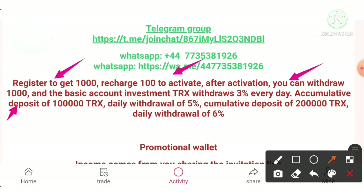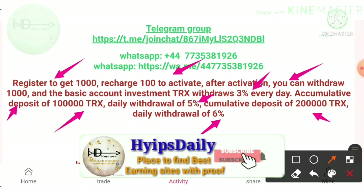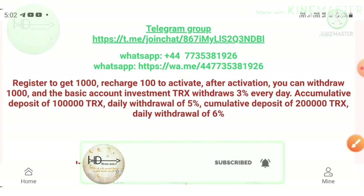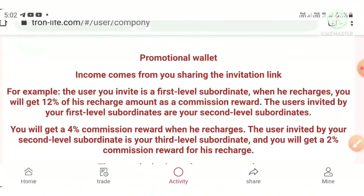For the 100 TRX we deposited, we will get three percent every day for lifetime. Your daily earnings depend on the amount you have deposited. If you invest one lakh TRX, your daily earnings will be five percent. If you invest two lakh TRX, your daily earnings will be six percent.